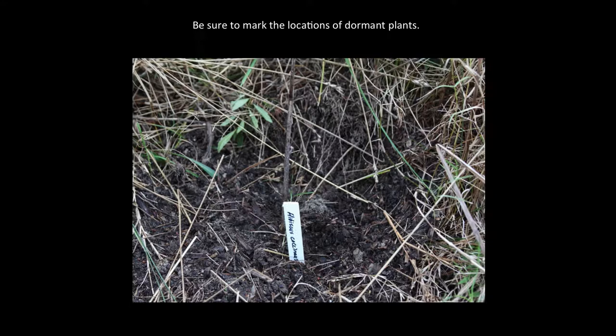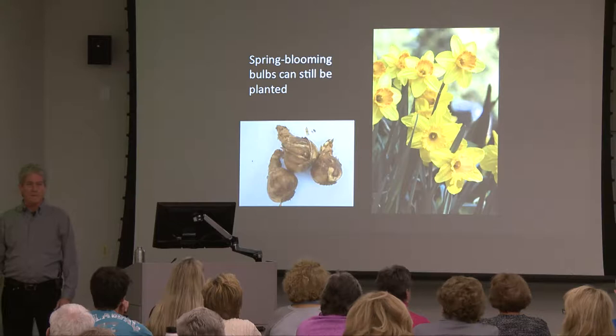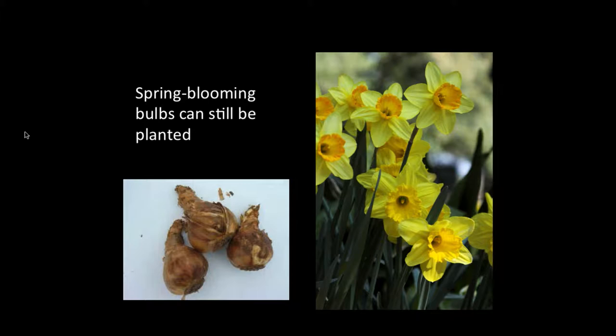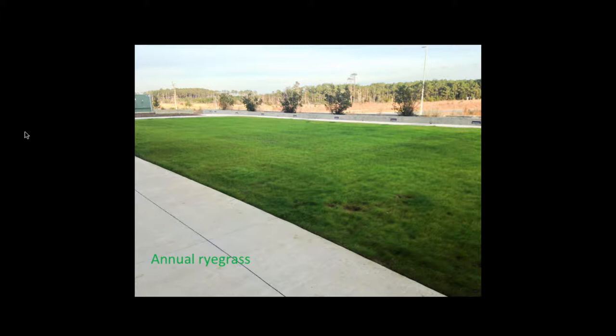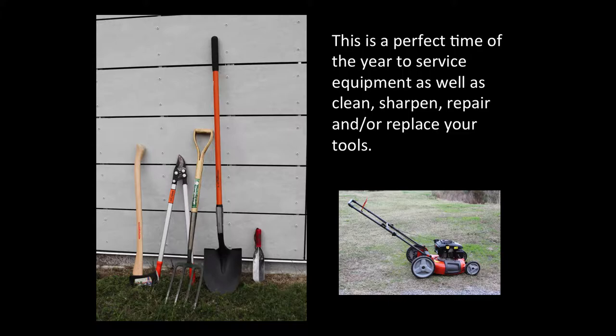You can still plant spring-blooming bulbs in early winter. They're not going to bloom the same as the rest of your daffodils, but they'll bloom — and it's kind of nice to have some blooming later, even into June. If you're into lawns and like to overseed with annual ryegrass, early winter is a good time. It's also a perfect time to take an inventory of all your tools and equipment — fix broken handles, sharpen blades, service your equipment.